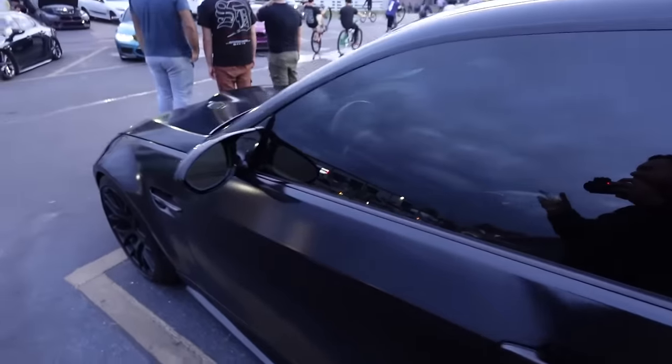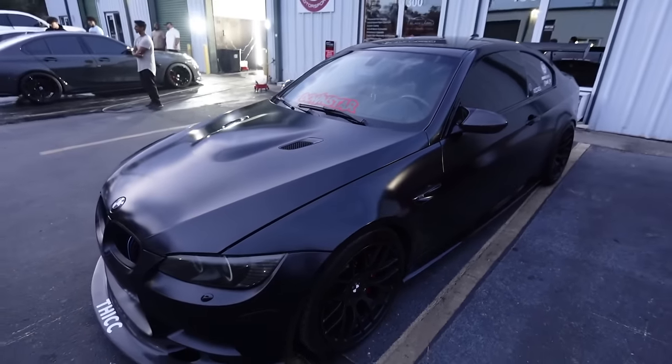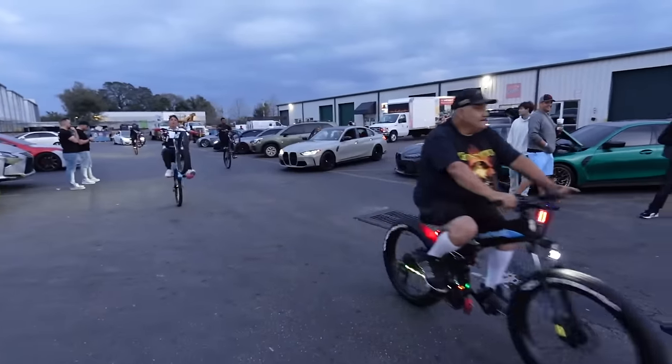They ended up washing William's car and it looks a hundred percent way better than we've been driving it - it was so freaking dirty. But now it looks freaking beautiful. Where the hell did all these bikers come from? There's a whole community of them.